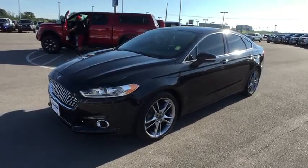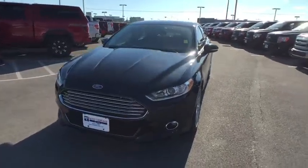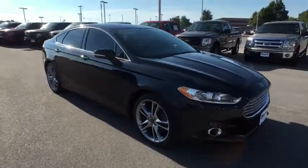The 2013 Fusion. You can have both impressive power and great economy in a Fusion. This vehicle has less than 30,000 miles. Here are some of this vehicle's great options.